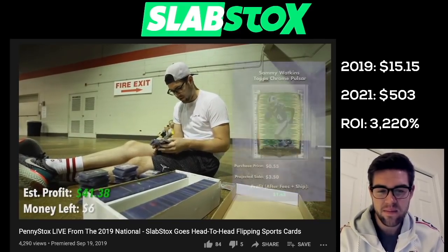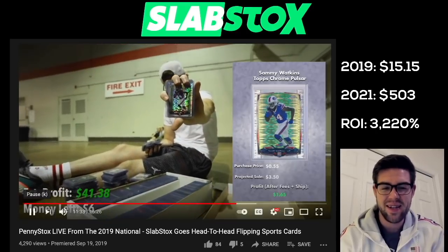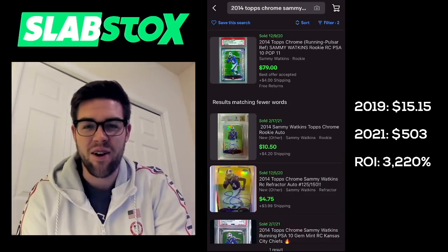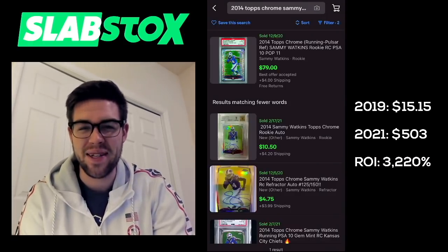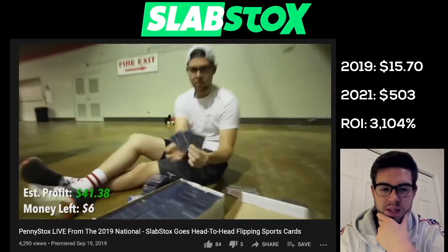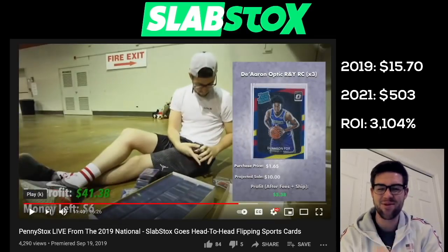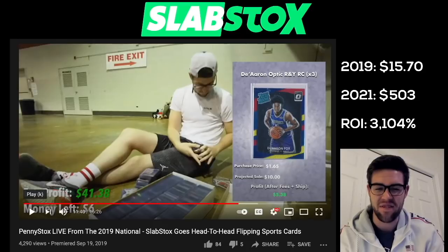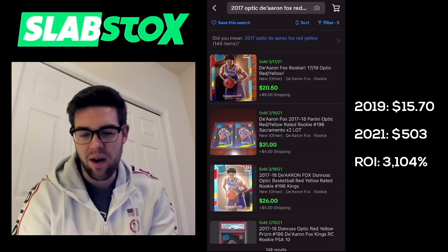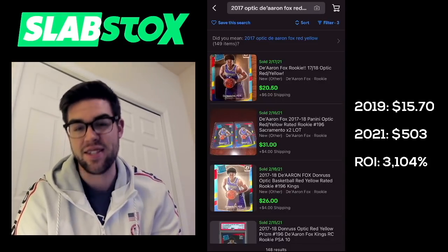Sammy Watkins Topps Chrome — I actually just grabbed it. Looks like there's no sales for this card non-graded, so I'm just going to chalk that up to no one even wanting this card — we'll mark it as $0. De'Aaron Fox parallels from Optic — three red and yellow parallels at $0.55 each. The most recent auction went for $20.50 — that's the value we'll use for the three. That's another nice buy.